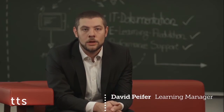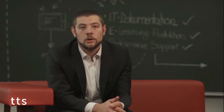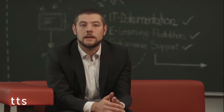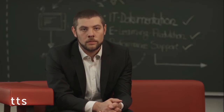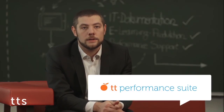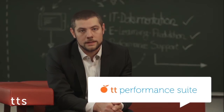You know the situation — everyday challenges in your job. You are expected to take on new tasks which you know nothing about. Familiar processes are changed, and then there are those annoying things that you only have to take care of now and again, so they never become part of your routine. In all these cases, TT Performance Suite offers a solution, since with TT Performance Suite you always get the information you need, at the moment you need it, and in the format that you need it.